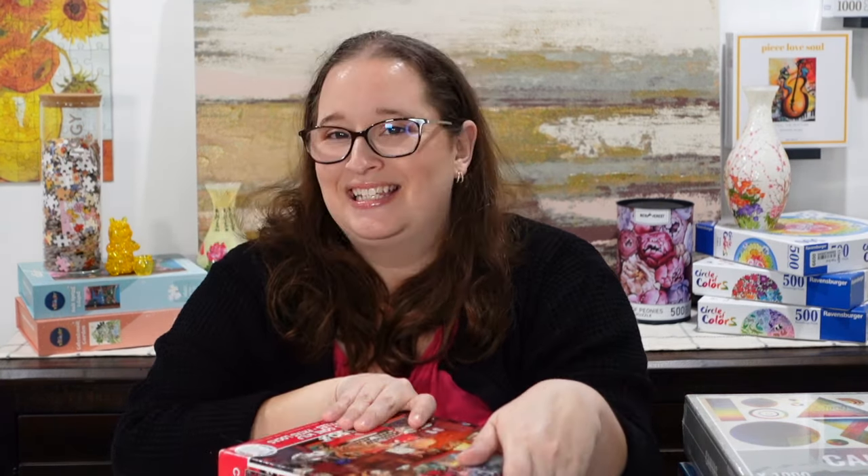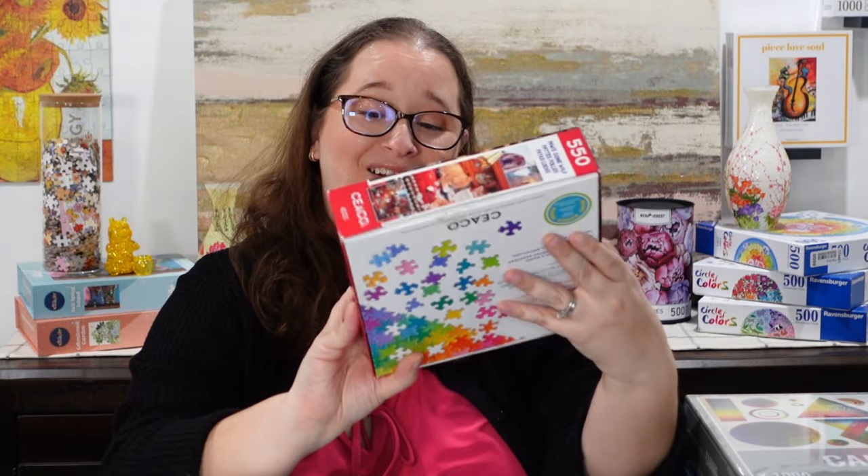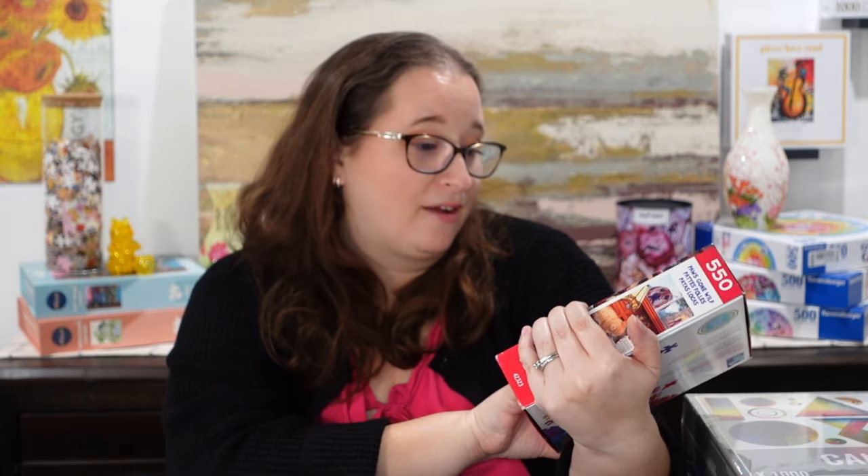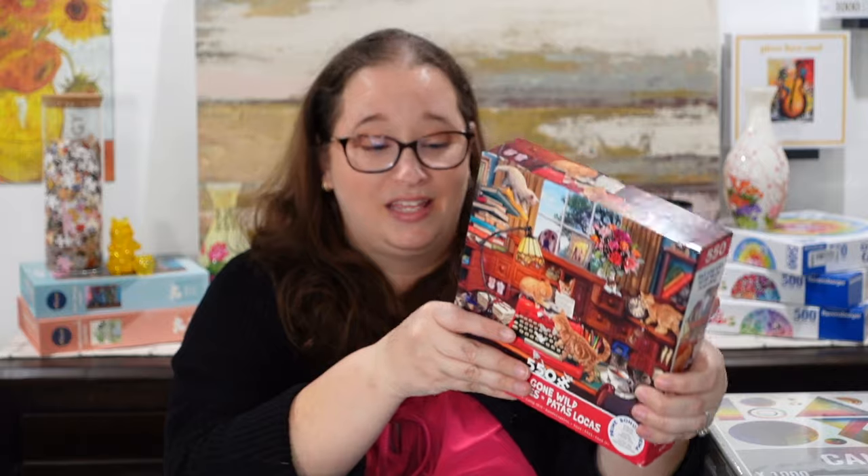This next one Dave picked out — he was with me at the library. It's only 550 pieces and it's called Paws Gone Wild. It is adorable. I feel like I'm getting into my crazy cat lady phase, but I enjoy puzzle art with cats or dogs that shows some mischief. We have a little dog looking in the window, kittens having a grand old time — one drinking tea, one using a typewriter, one about to topple a pile of books, cats ripping up paper. Their owner may not be happy, but it's going to be a really fun one. It's by Seiko.